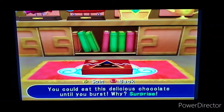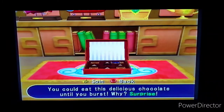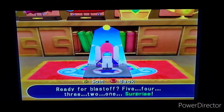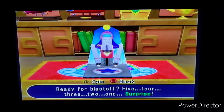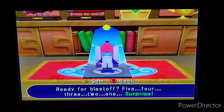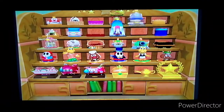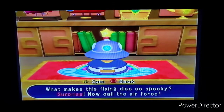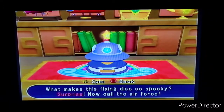Here is the delicious chocolate — you can eat this until you burst. Why? Surprise! This is definitely those fancy chocolates you see with the fancy box. And here's the Neon Heights figures — ready for blast off: five, four, three, two, one, blast off! Not that interesting since it's just a toy, but it's alright. Next is the little flying disc — what makes it so spooky? It's called the Air Force, and this one's pretty dope — it teleports left, front, right, and back. Imagine if an actual toy did that.